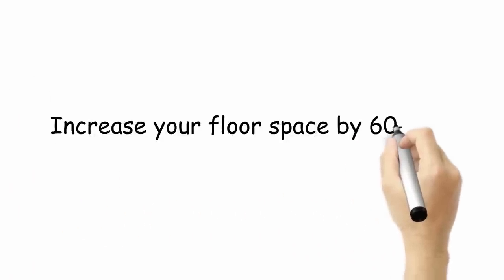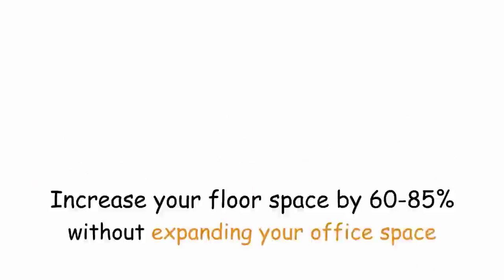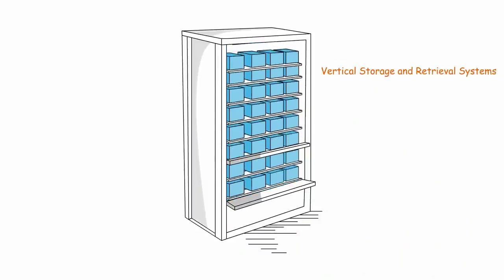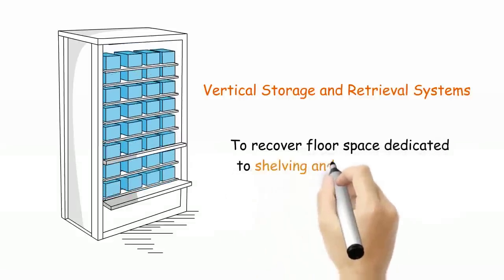What if you can increase your floor space by 60-85% without expanding your office space? Vertical storage and retrieval systems are designed with rotating shelves that take advantage of unused overhead space to recover floor space dedicated to shelving and drawer systems.